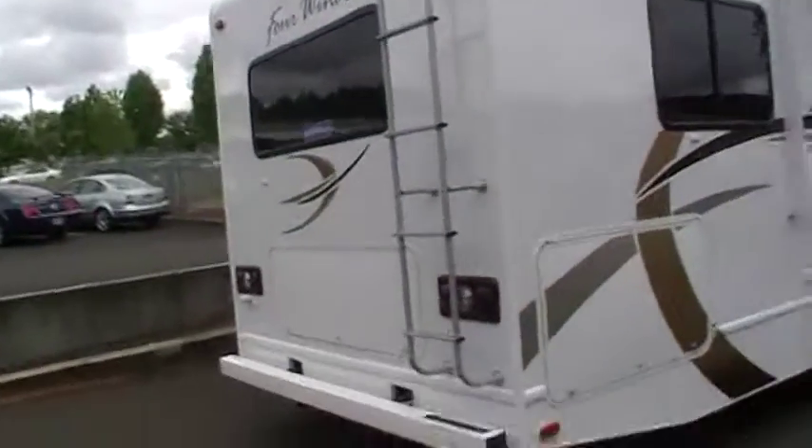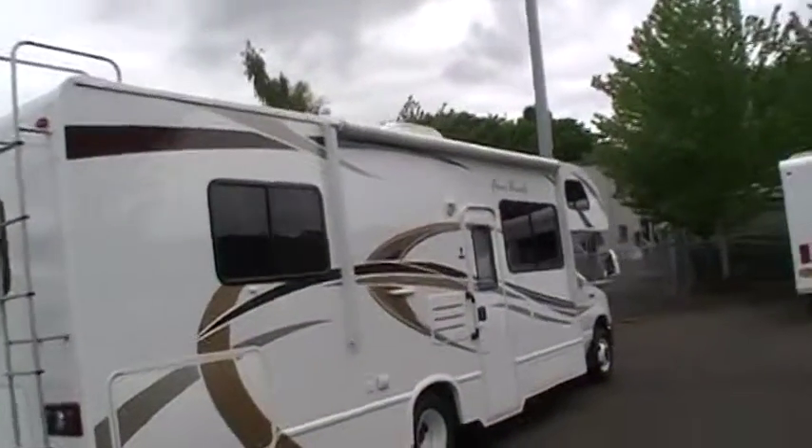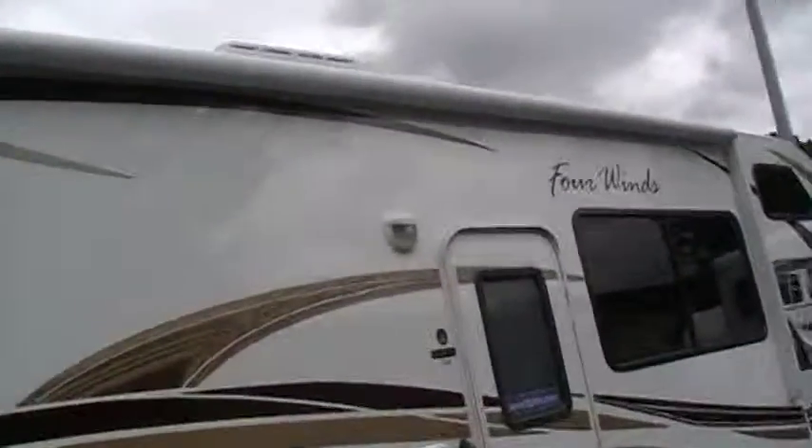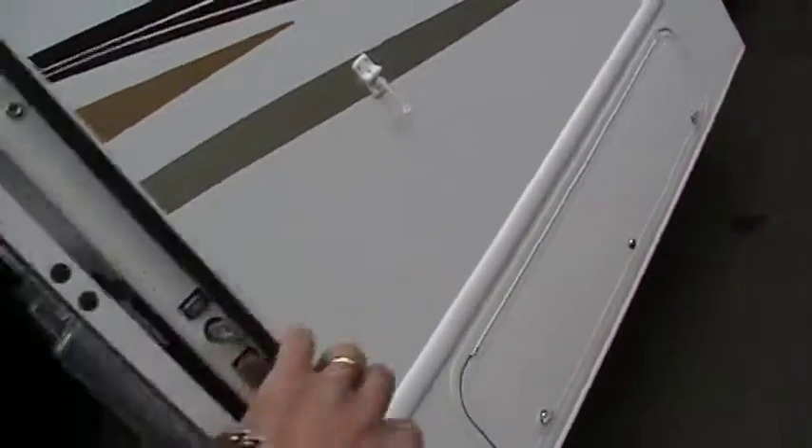We'll show you the rest of the coach. It also has a power awning, which is a push of a button and the awning will come out for you. Let's go on inside.